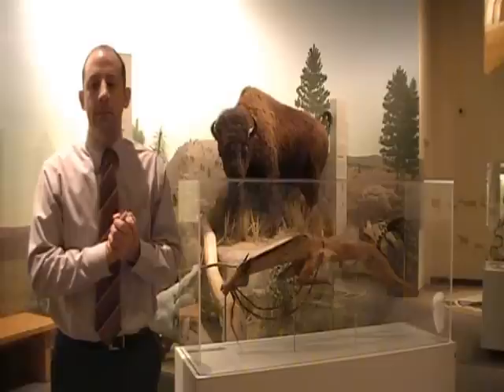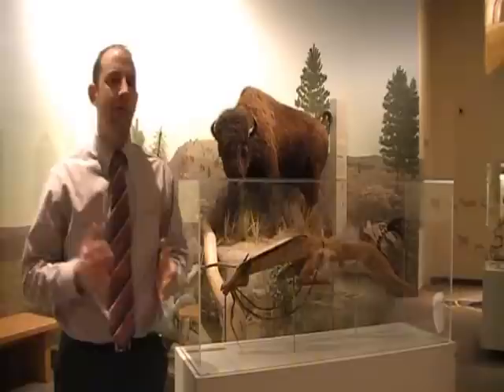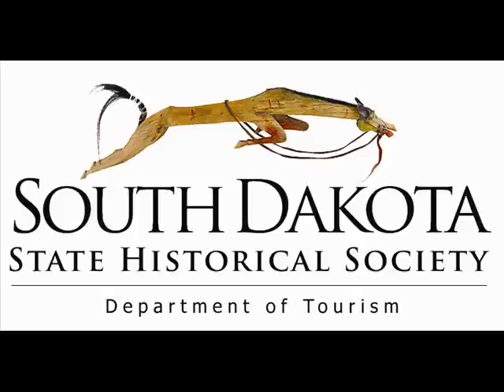There are rumors that there is another piece like this in a private collection up in North Dakota. However, I've never seen any photos of it or any reference to it in any publications. So in my mind, this is a one-of-a-kind.